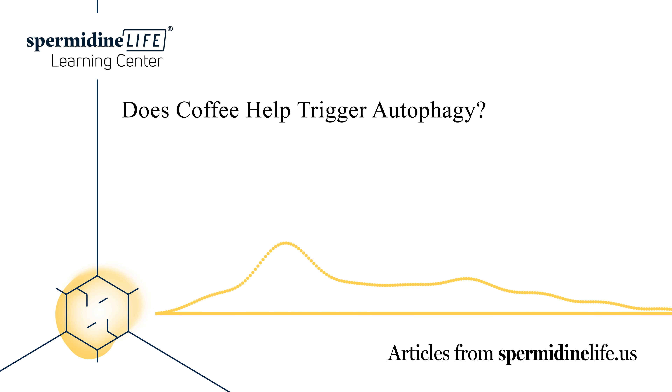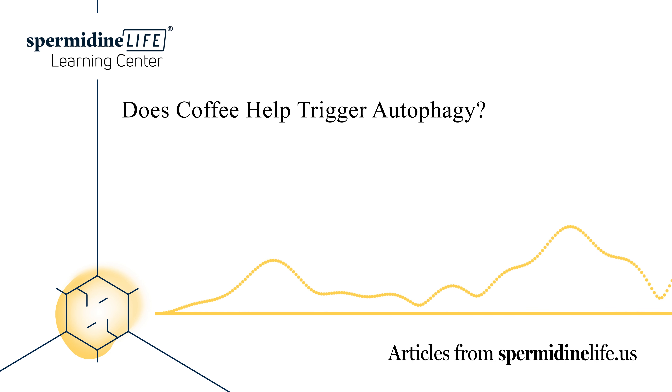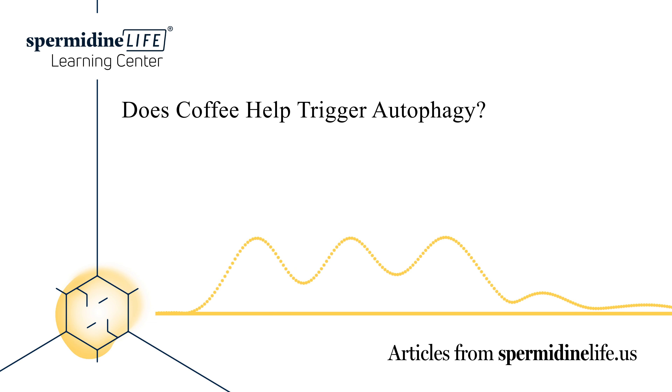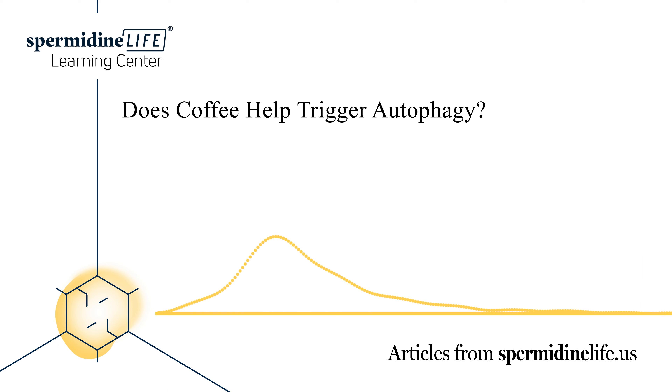What are some things you can drink during autophagy? Water, tea, black coffee, apple cider vinegar, bone broth, and salt water are all most likely safe to drink while fasting with a goal of autophagy. If you're a fasting purist, plain water will be the safest choice.